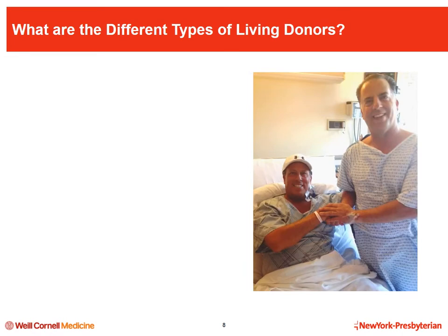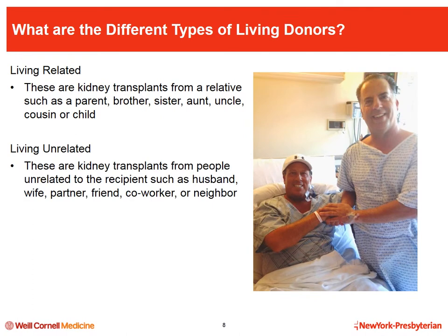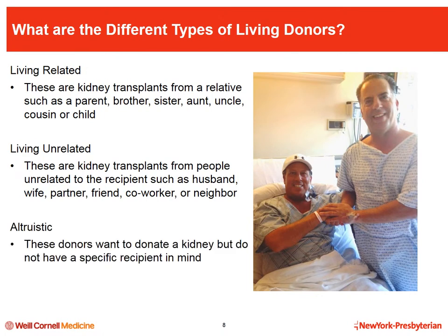When antibodies are present, it does not mean that the transplant cannot occur — it just means we have to see how strong the reaction is and then determine the options. Now let's discuss the types of living donors. Family members or individuals who are unrelated can donate one of their kidneys. The first type is a living related donor — a blood relative such as a parent, adult child, or sibling. The second type is a living unrelated donor, such as a spouse, partner, friend, neighbor, or co-worker.